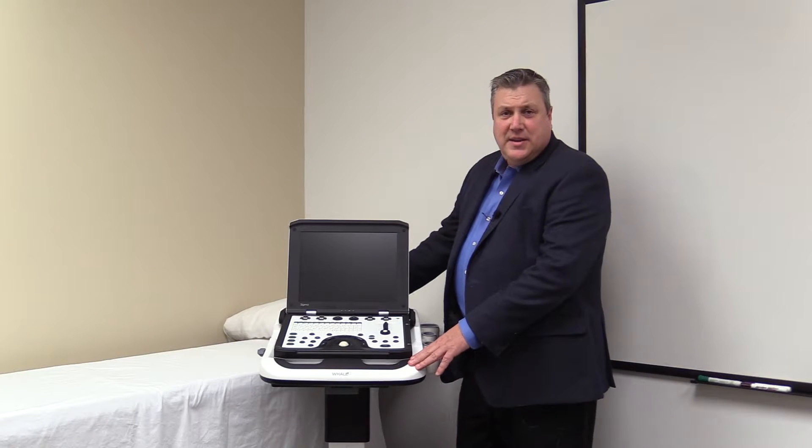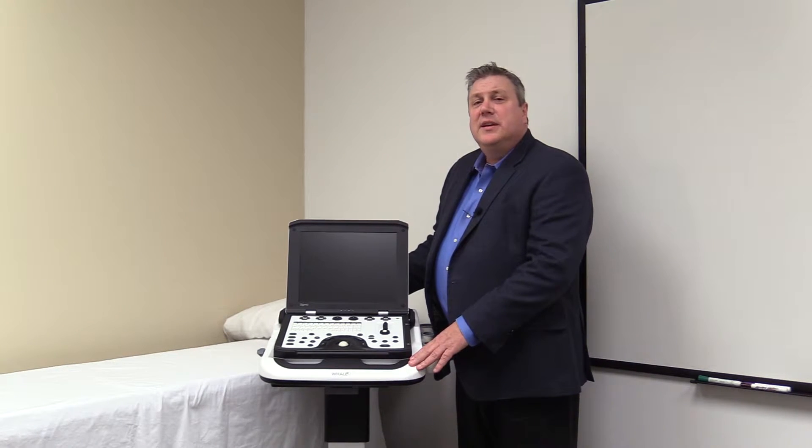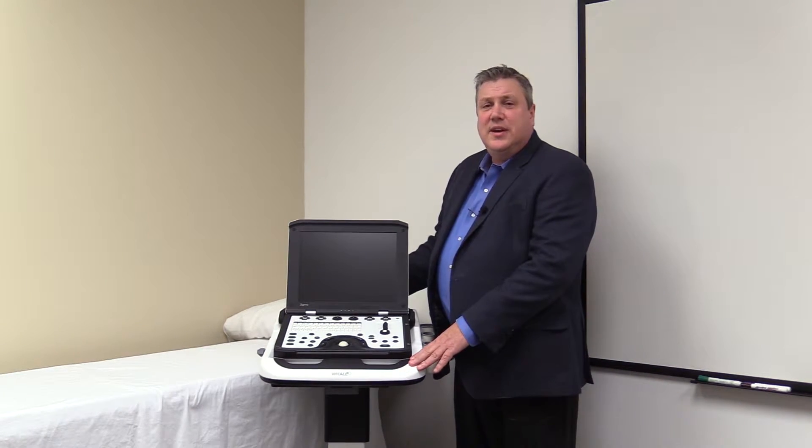The top three reasons to buy a Sigma P5 Ultrasound from Whale are the image quality, the ease of use, and the exceptional value.